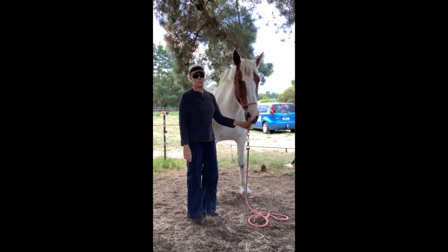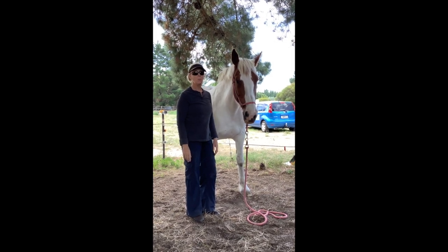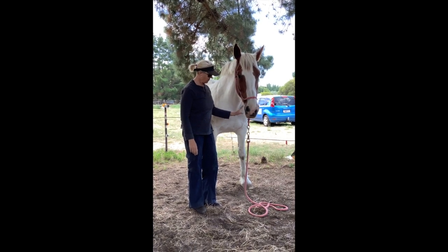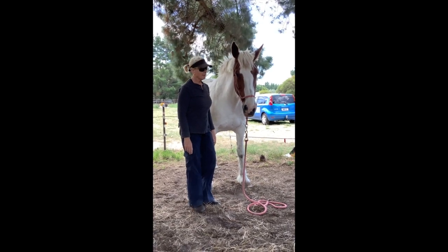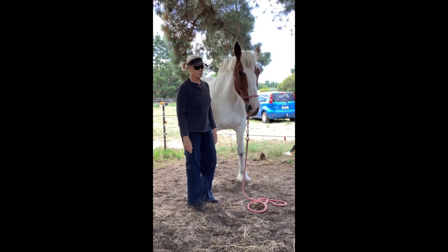So this is Queenie 10 minutes later. It was really interesting because while I was working on her you could see around her pecs — this area that I'm pointing to — it was pulsing, and also down the far side of her neck. So I'm just going to test the area now and see how she's responded after the treatment.